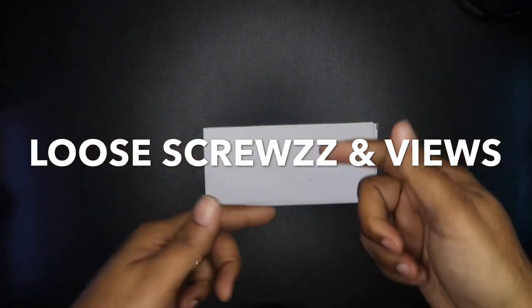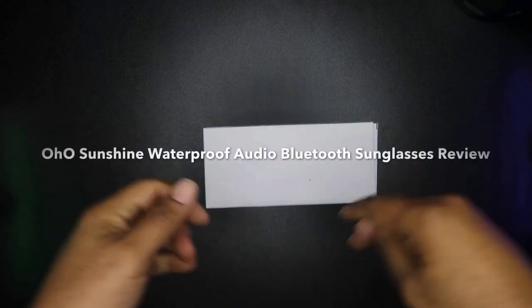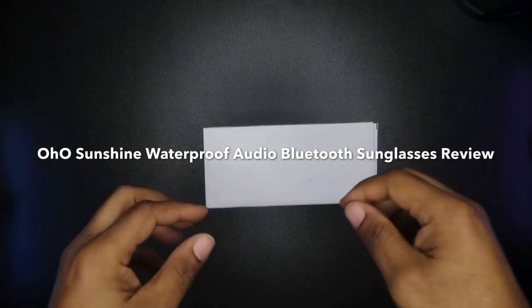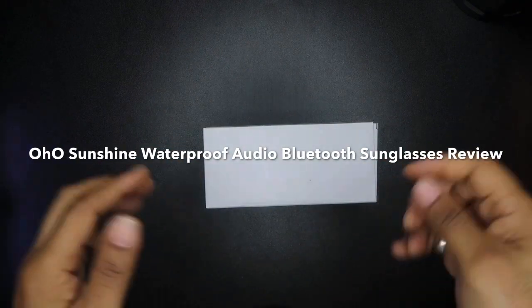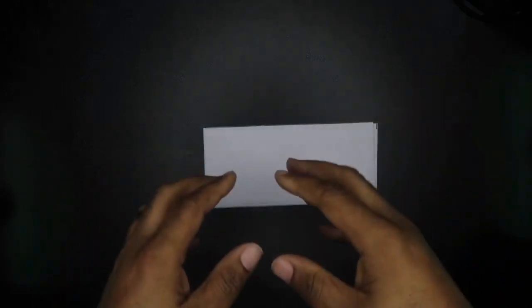Hey YouTube, it's your boy Mark, 'Screws and Views,' back with a video. Today I'll be doing a review and unboxing of some Bluetooth sunglasses from a company called Ohio.